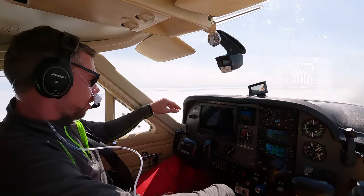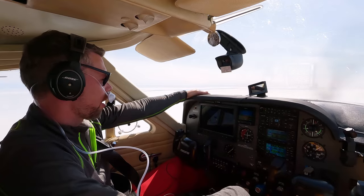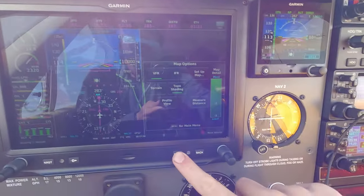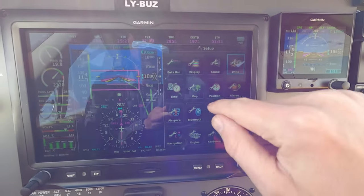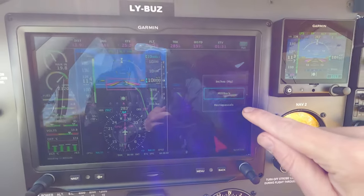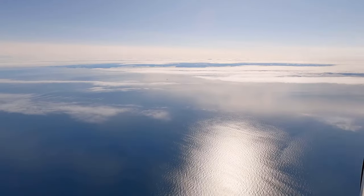One more thing we can do now that we've entered Canadian airspace: set up our altimeter to show not millibars but inches of mercury, since we use that system here in North America. Canada!